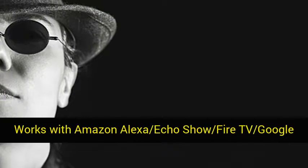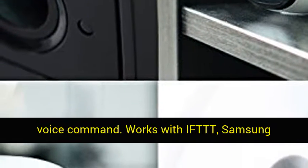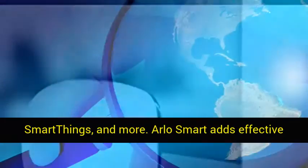Works with Amazon Alexa, Echo Show, Fire TV, and Google Assistant — view your live video with a simple voice command. Also works with IFTTT, Samsung SmartThings, and more.